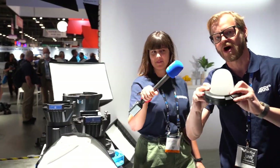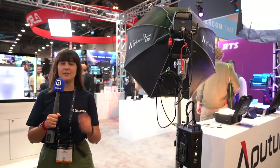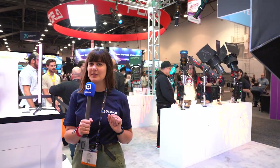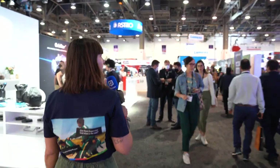At the Aperture booth, there's a lot of cool gear on display — but one product in particular is set to be revealed tomorrow. It's still in the box, so stay tuned for that announcement.